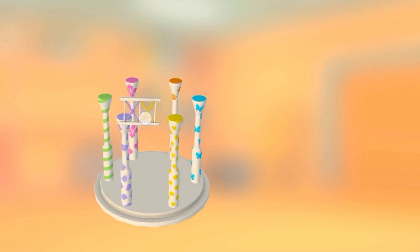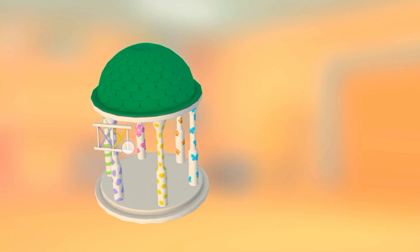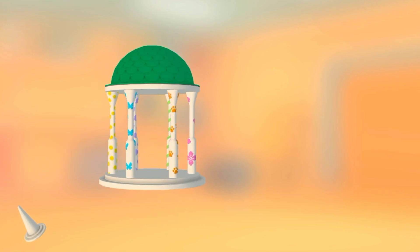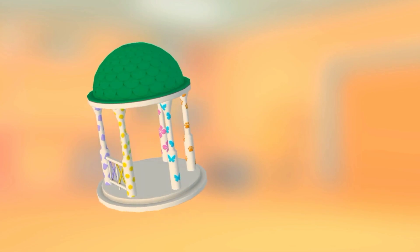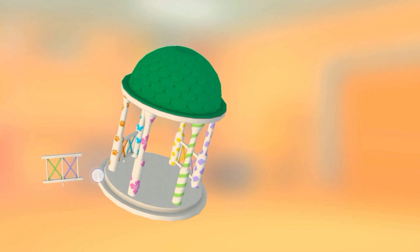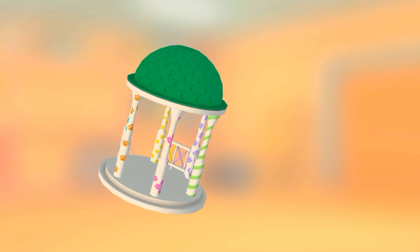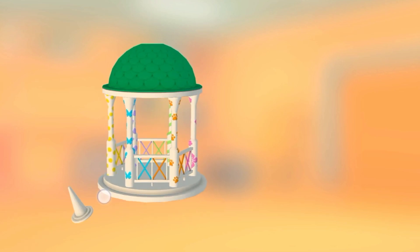Railing. Dome. Railing. Railing. Railing. Railing. Railing. Spire.